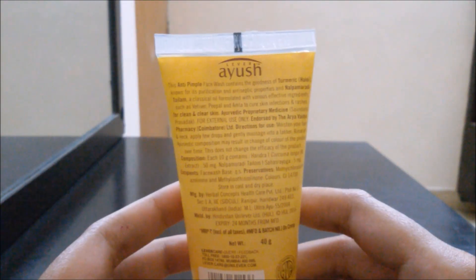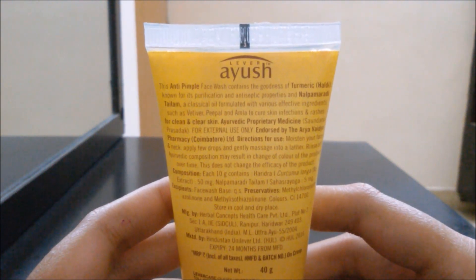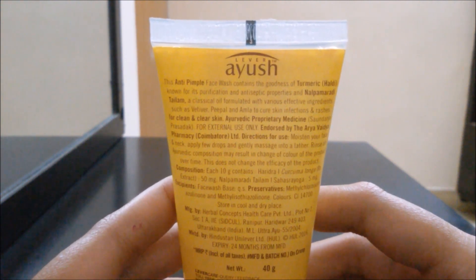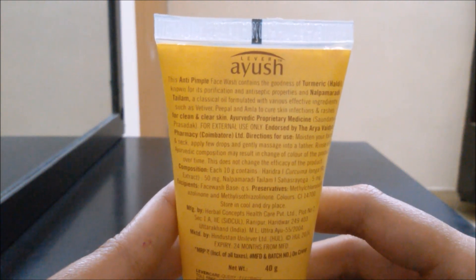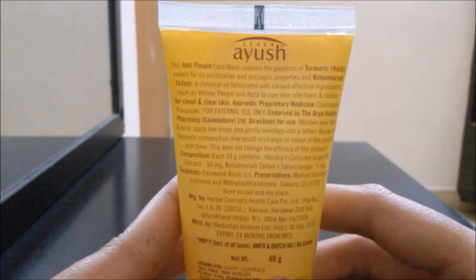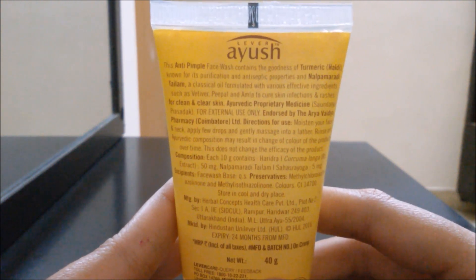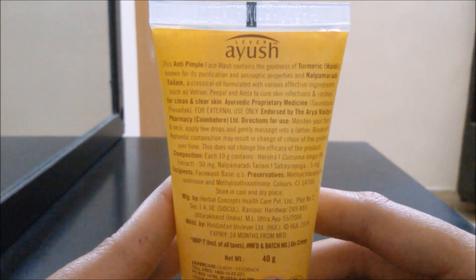So this says anti-pimple face wash contains the goodness of turmeric, known for its purification and antiseptic properties, and nalpamardhi thalam, a classical oil formulated with various effective ingredients such as vetiver, peepal, and amla to cure skin infections and rashes for clean skin. To use, wet your face, apply a few drops, and gently massage into a lather, then rinse off. Note that ayurvedic composition may result in change of color over time but this does not change the efficiency of the product.